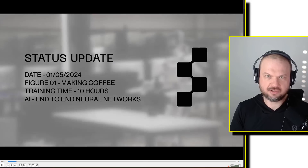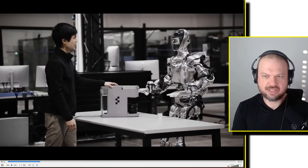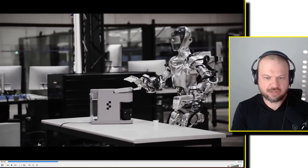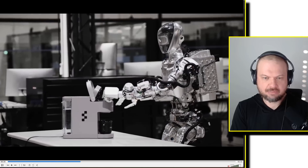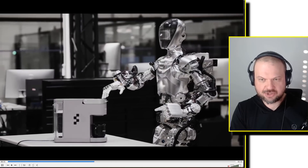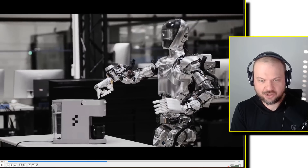There's a new update from a company called Figure AI that is building robots. The founder of the company is Brett Adcock, who has been involved in a few different startups before, including vertical takeoff and landing air taxis. One of his companies went public, and this is his latest venture, demonstrating that this robot is able to make a cup of coffee using a Keurig.